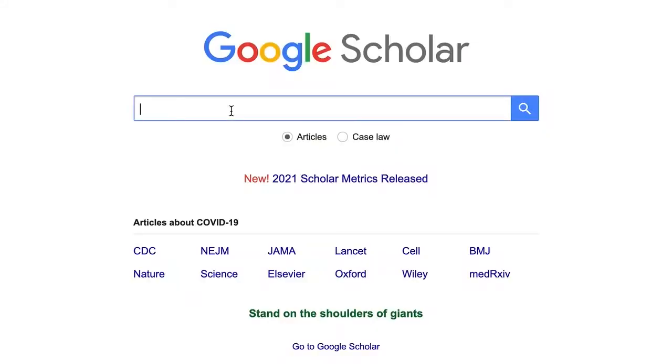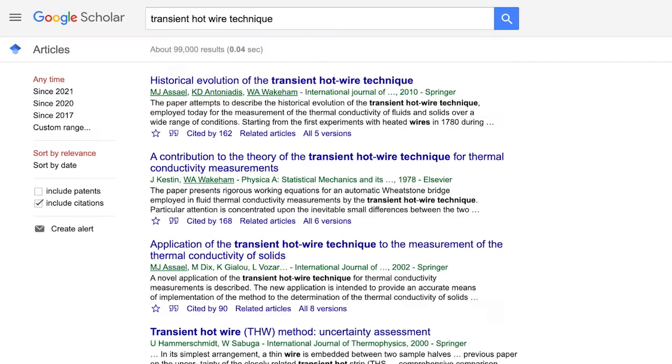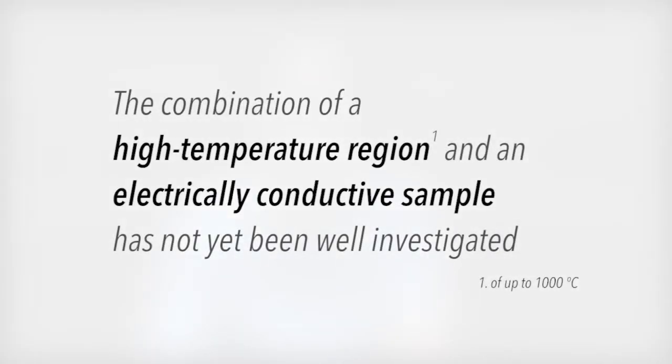Digging into current literature, we encountered a problem — nobody has done exactly this before. While the transient hot wire method is popular and has a well-developed theory, the combination of extremely high temperatures of a thousand degrees Celsius and an electrically conductive, water-reactive sample of interest has yet to be investigated. Since this is exactly what we're interested in, we've been presented with quite an interesting engineering problem.